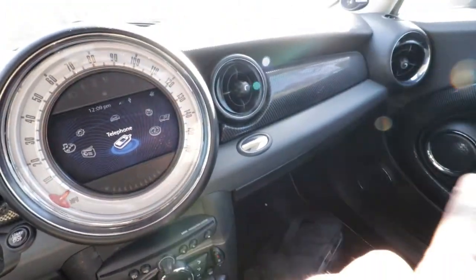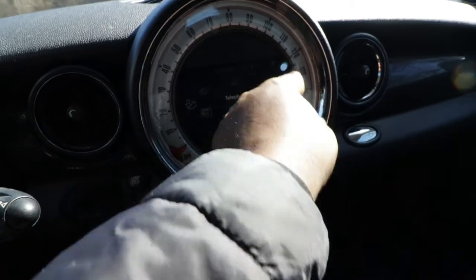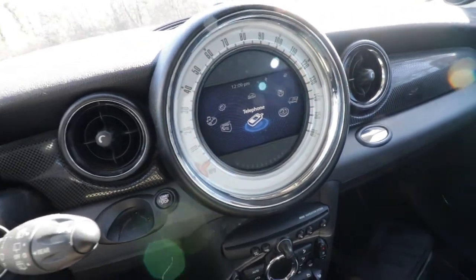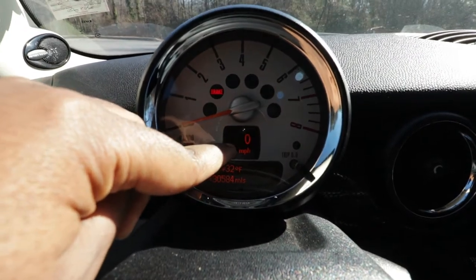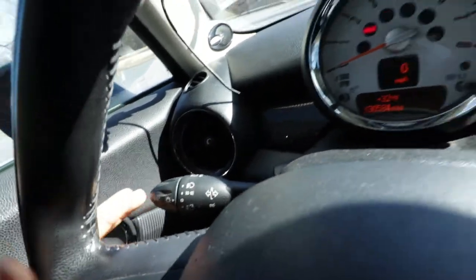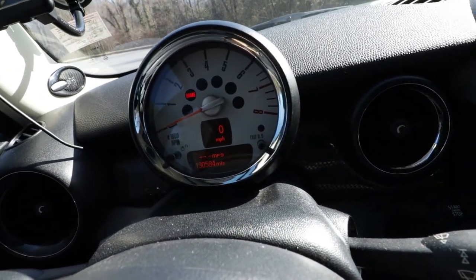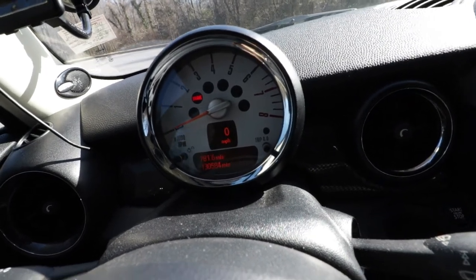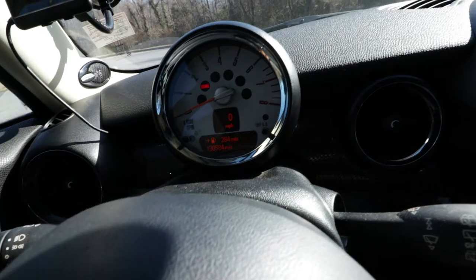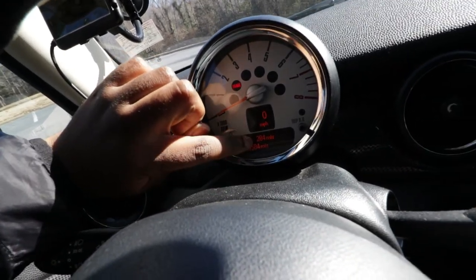One thing with the Mini Cooper is that it has a lot of circles, and the biggest circle is the one that holds your navigation and speedometer. When you're driving, it's kind of hard to look over there to see how fast you're going. To remedy this, there is a hidden feature where you can have your speed displayed right in the instrument cluster. On the left stalk, if you press the BC button all the way until you see your current speed, once you get to the speed option, just hold the BC button and the speed will move to the top of the display.